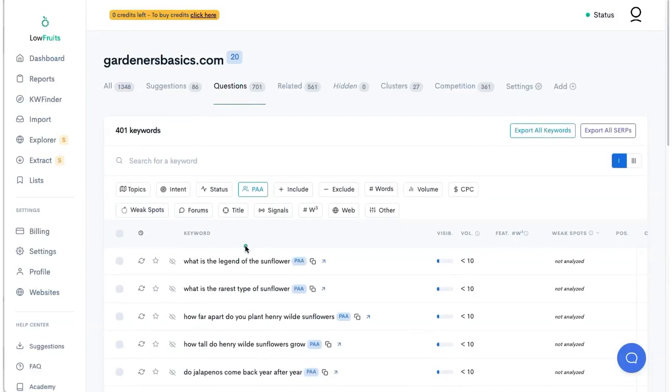Low Fruits is really good when you're starting a brand new site. You can probably spend thousands of credits at just one time and have all of your keyword research done for the entire site and not think about it. That's what I wanted to show you guys in this video.